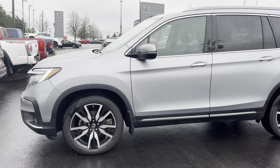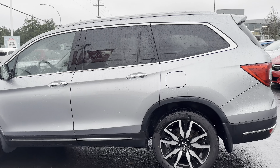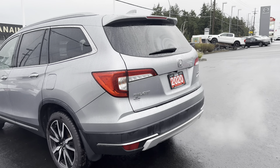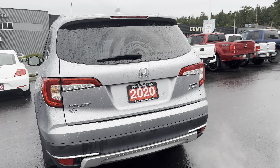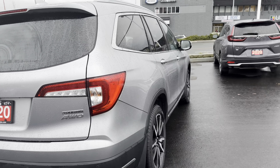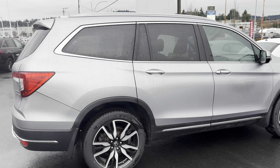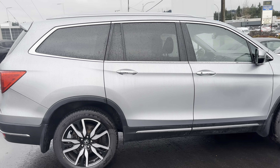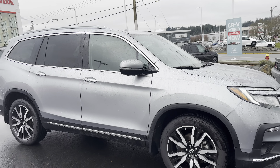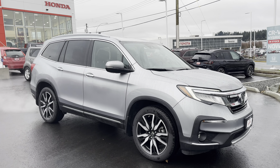I've sat in the vehicle a couple of times, I've walked around it a couple of times, and from what I can see it's in very good shape. I'm just scanning it here — I just don't see anything to be concerned about. Let me walk around to the other side. It looks pretty good to me; I don't see anything on the body that is of concern.